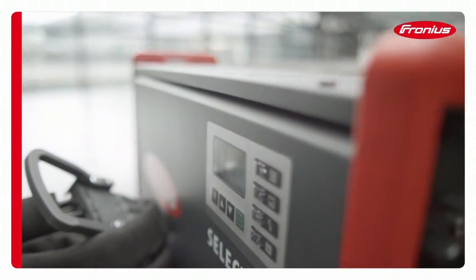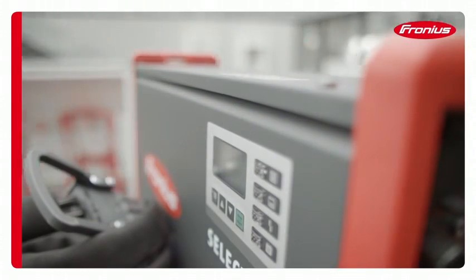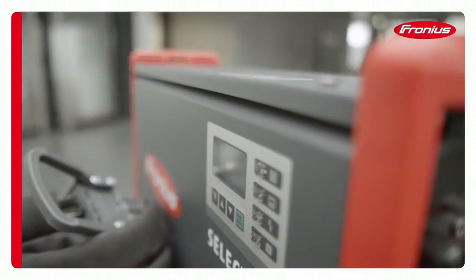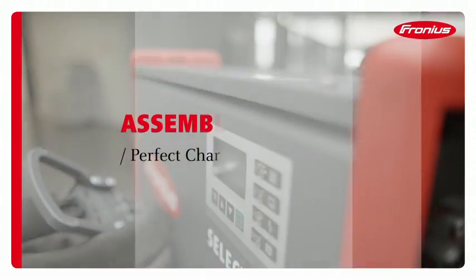Fronius battery charging systems deliver maximum energy efficiency and battery life in the intralogistics sector, and guarantee total safety and performance in vehicle workshops.